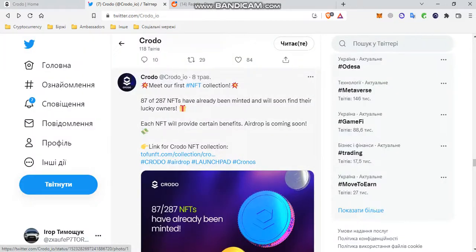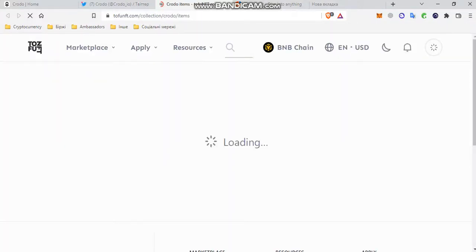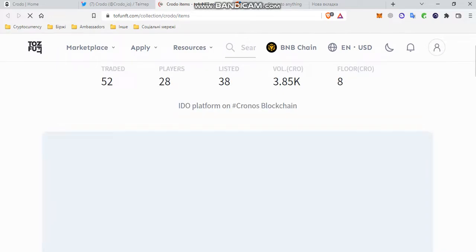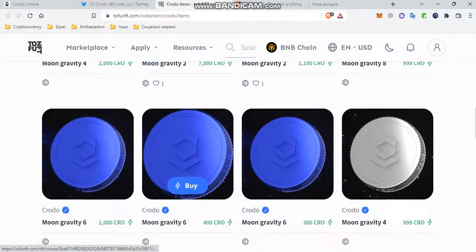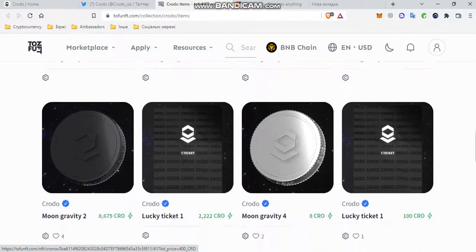We can go to the site and see the art that can be viewed there — Gravity 1, 2, 4, 6, and others.